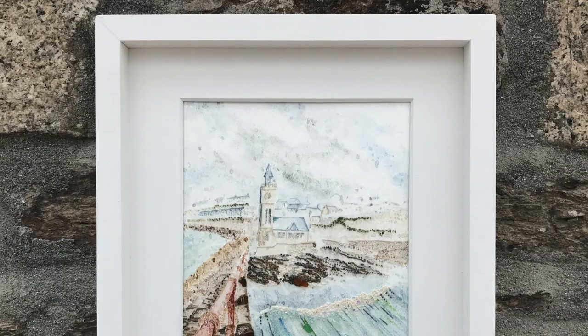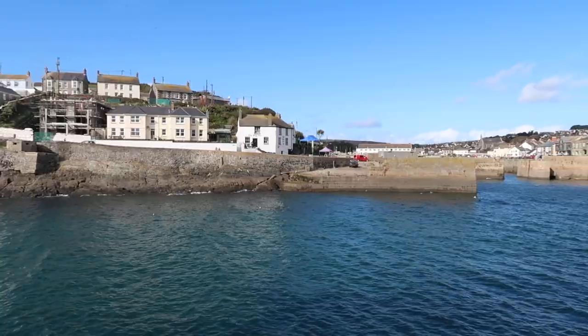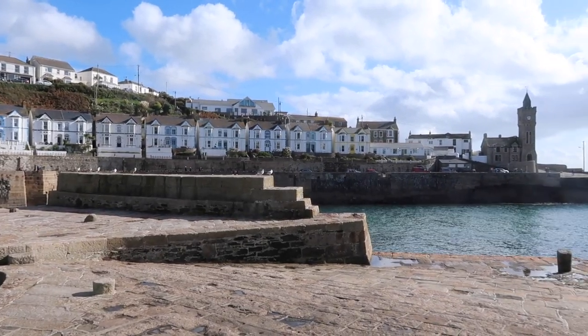In today's video I'm going to show you how I created a textile art piece of Porth Leven. Porth Leven is a fishing harbour on the south coast of Cornwall, near Helston, with a rich history of shipwrecks and smuggling.